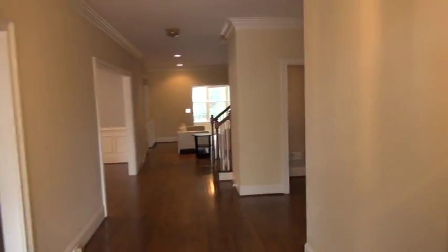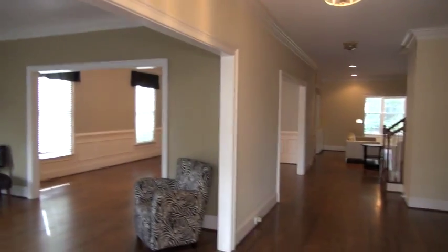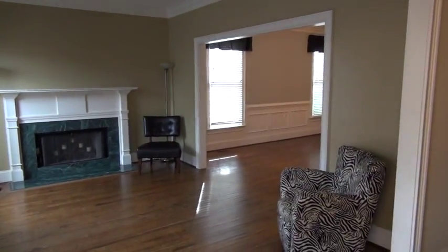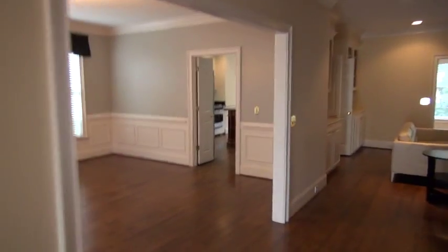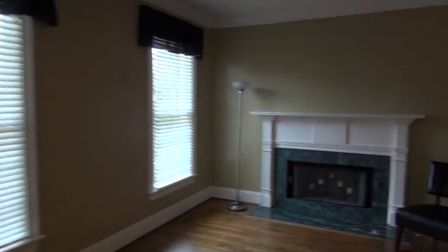Here we are walking into the front foyer area. As you can see, off to the left you're going to have a formal sitting area with a fireplace. And then that would be the formal dining room off to the side with the wainscoting. You've also got what looks like three-piece crown molding pretty much throughout the downstairs, as well as two-inch Venetian blinds.